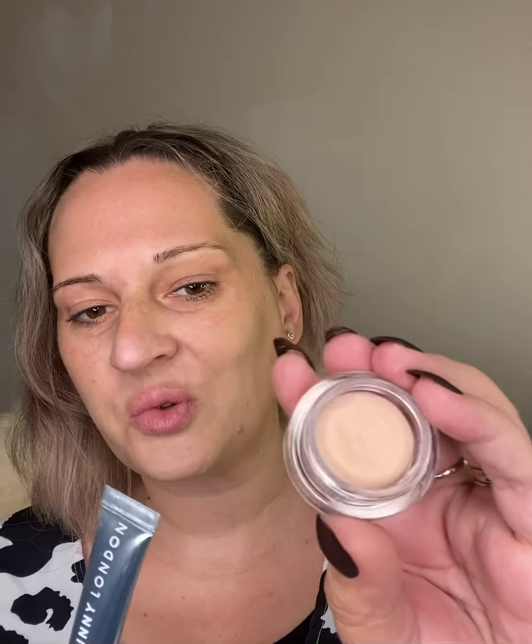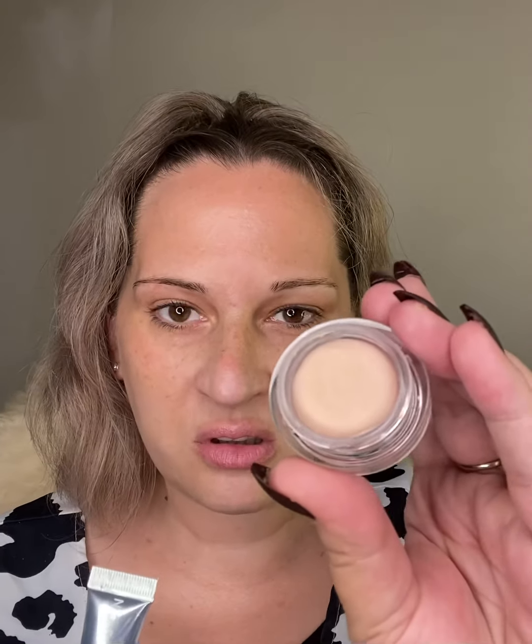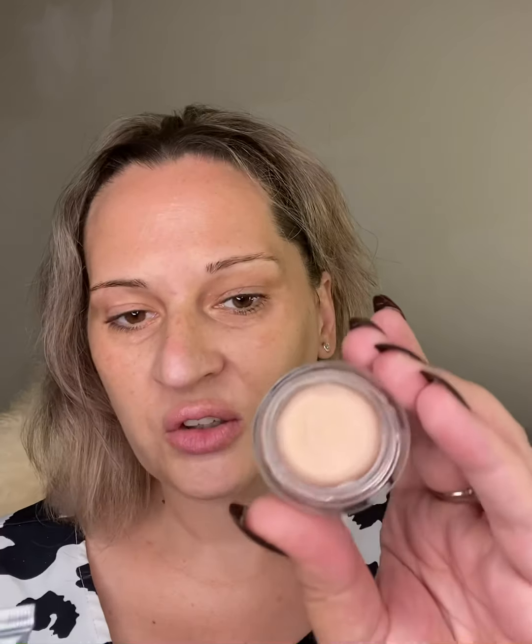I also wanted to get a little bit more familiar with the Miracle Blur because a lot of people have had questions about it — how much to use, how does it work, or they're having problems using it — so I'll show you how I use it to make it work for me.